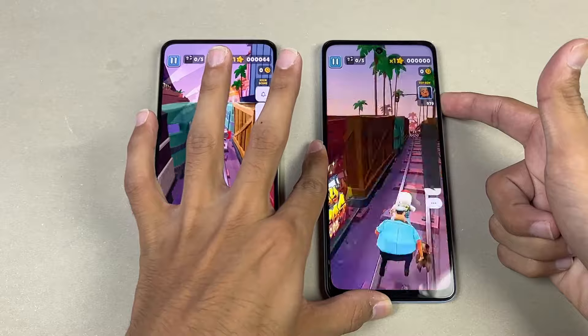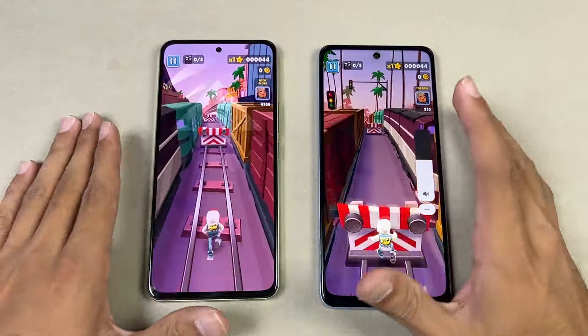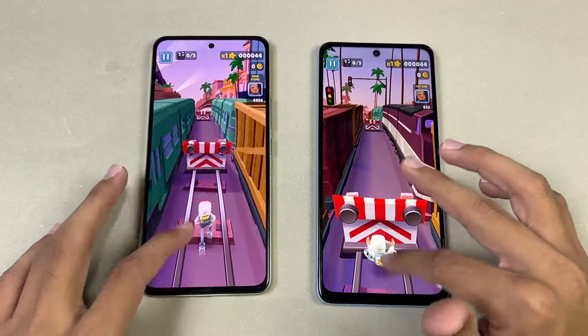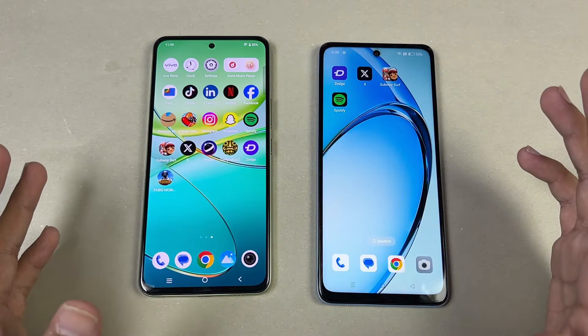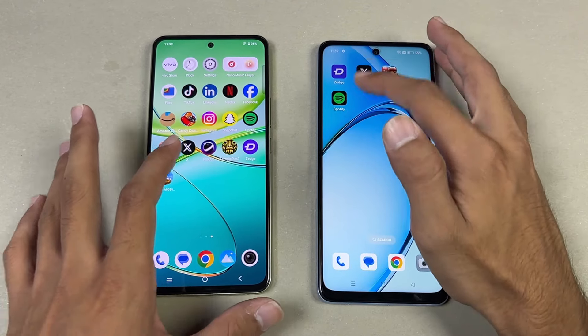Here is the Oppo A60's speaker. The Oppo also has dual speakers, but the speakers are louder on the Oppo A60. Overall though, the speakers are not that great as far as sound quality is concerned.